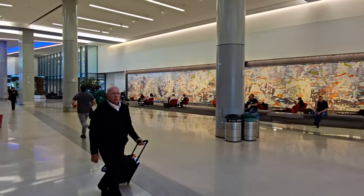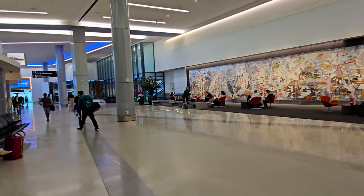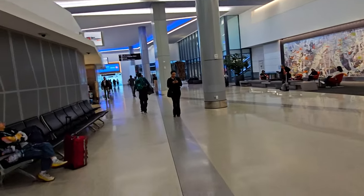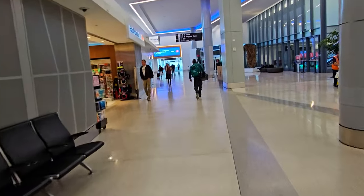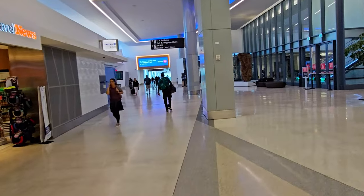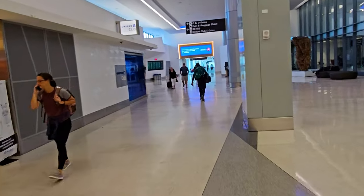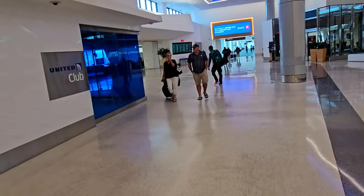There's some neat artwork back here in a seating area - some kind of graffiti-ish modern art. There is a new connector here that has opened up to the C and D gates. So if you're connecting to other airlines, you can walk down that way, which we're not going to do in this video.